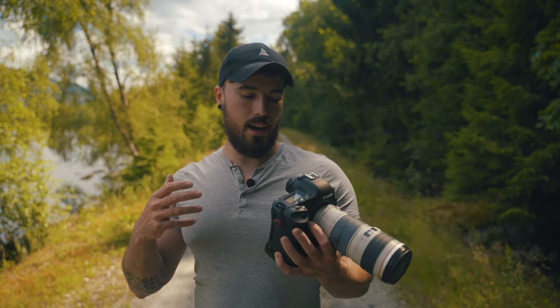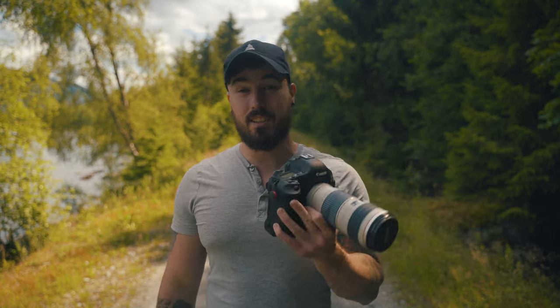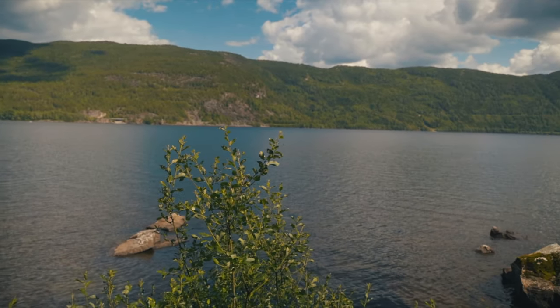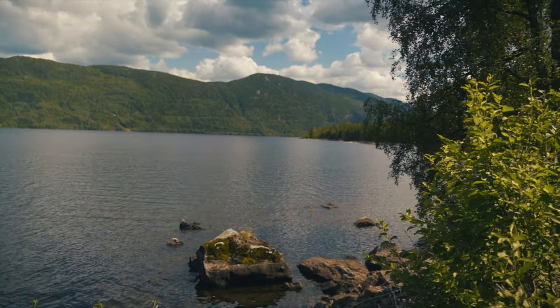Older generation cameras still get the job done. Yes, I don't have features like live eye-tracking, and this is not a mirrorless camera, so I don't have really good video and all that kind of stuff — but it still gets the shot. I just wanted to go out getting some shots from close to where I live and show you what kind of images you can still get from a camera like this.